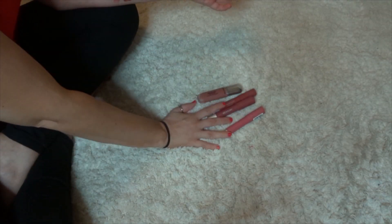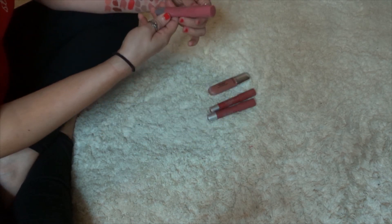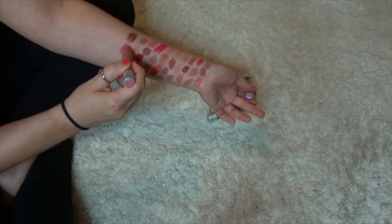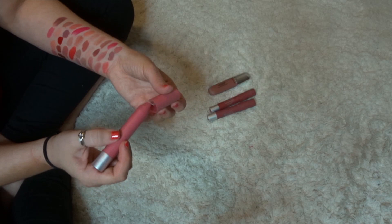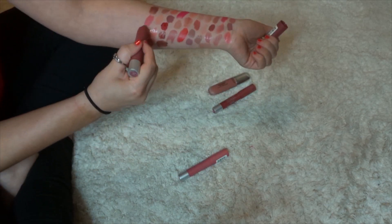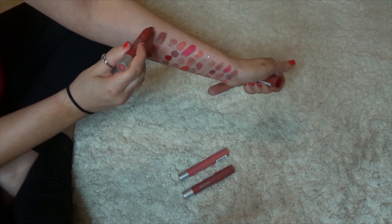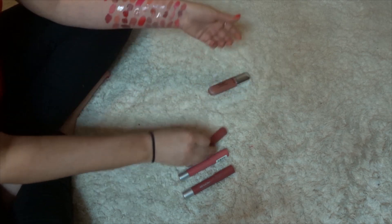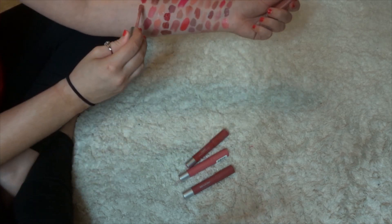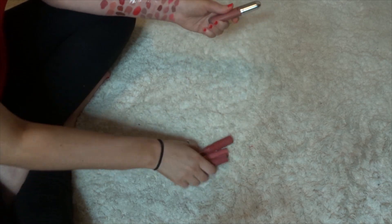Here we have Revlon. We have three I've had forever and a new Ultra HD lipstick. The Revlon Color Burst Matte Balm — I'm probably going to get rid of these, I've had them for years. This is Elusive, Sultry, and Standout. And then I'm going to keep the Ultra HD Matte Lip Color in Seduction — I'm a fan. So keeping one and decluttering three.